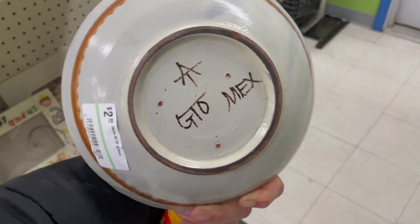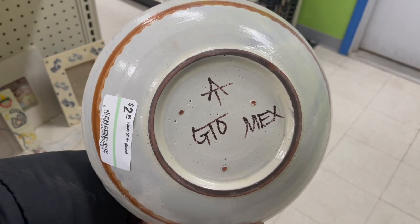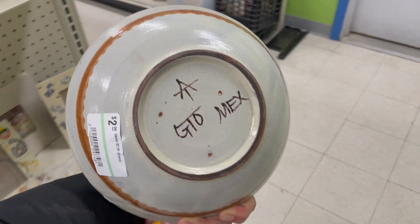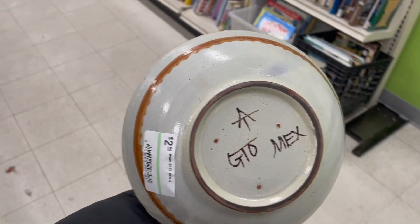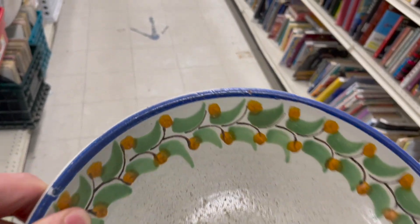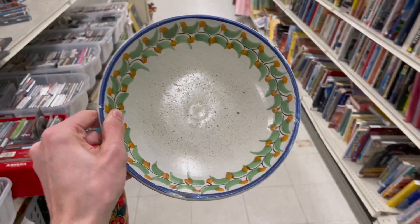Here is a made-in-Mexico bowl for $2.99. It's signed with an artist signature — whenever I see signatures like that it's an artist piece, so I'm gonna pick it up. There is a chip on the edge right there, but look how pretty the pattern is.